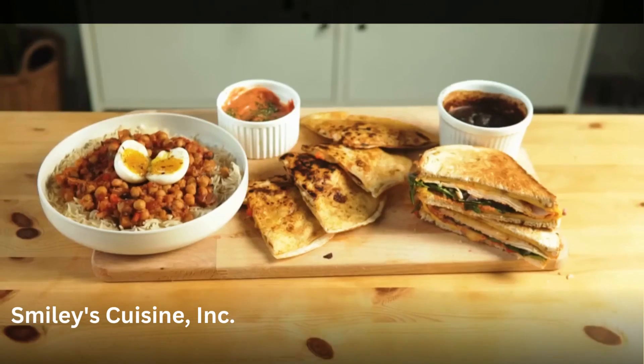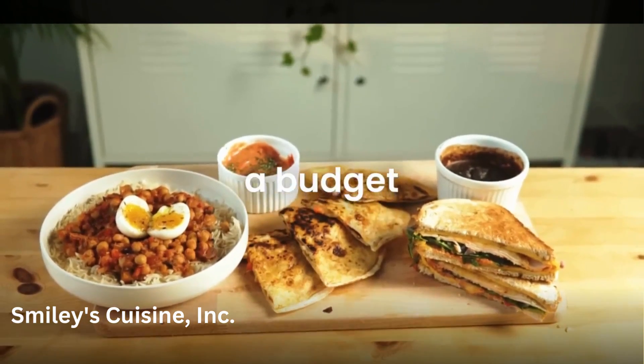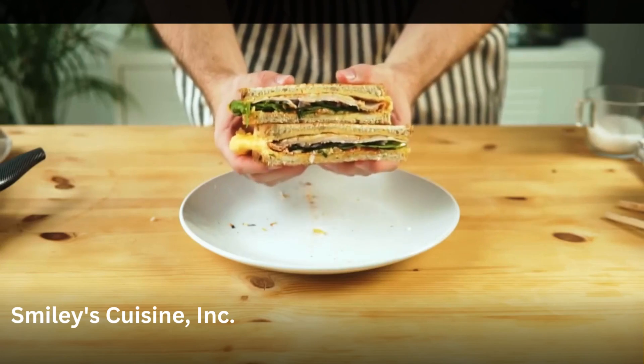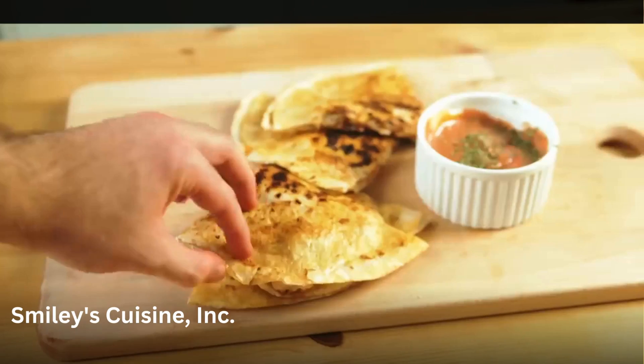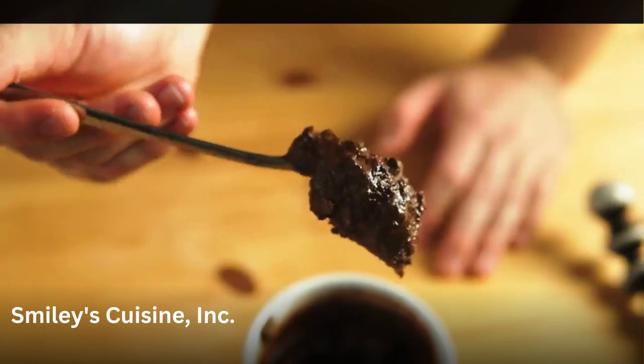These four recipes helped me get through college while eating healthy and on a budget. These are meals that are very easy and quick to make and you don't have to be like a Michelin star chef to make them. Make sure to watch and learn all of these recipes because I think you'll need them.